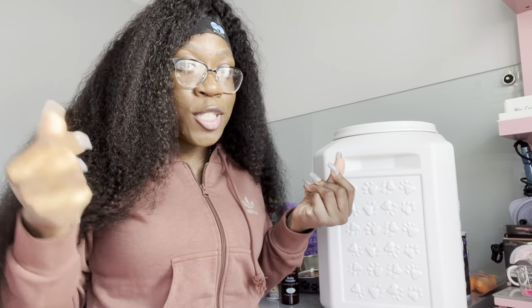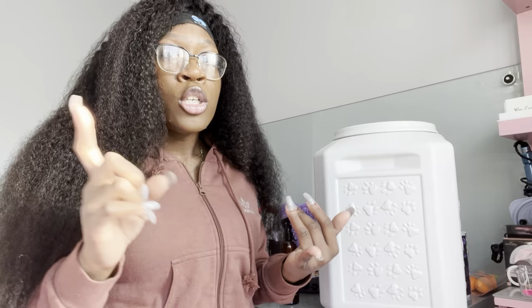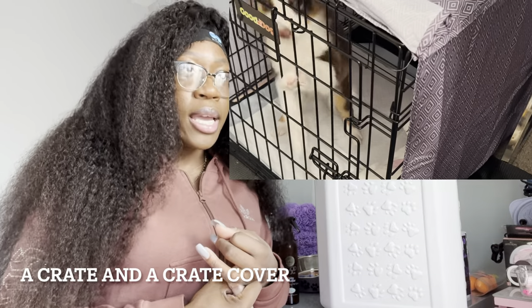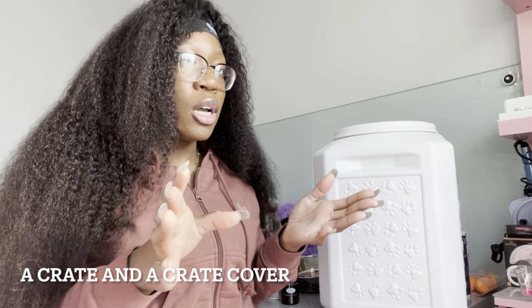I purchased my puppy Brooklyn — she's actually upstairs sleeping right now, but I can insert some pictures and videos. If you guys are new here, Petland included a lot of stuff in her pricing. She came with a cage — I'll insert a clip of it, it's pretty big — and I do have the divider in there because we're crate training.